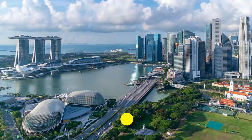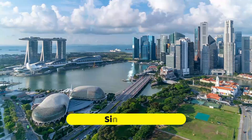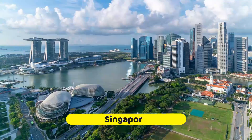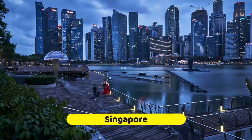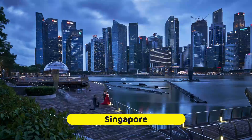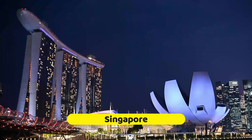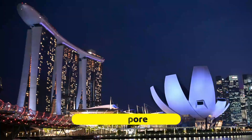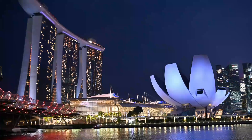Singapore has been described as a playground for the rich, and it's true that the small city-state does have a certain sheen of wealth. But Singapore offers more than just high-end shopping malls, luxury hotels, and fine dining, though it's worth indulging in those a bit if you can. There is also a vibrant history and diverse ethnic quarters to discover, along with many family-friendly attractions and lovely public spaces that make exploring this slightly futuristic city worthwhile.